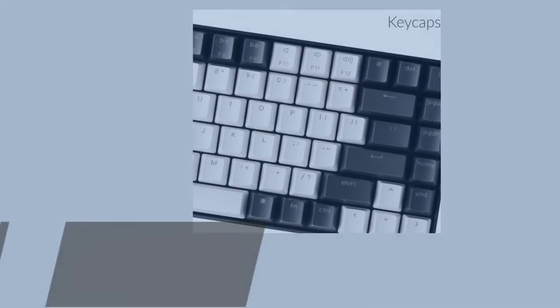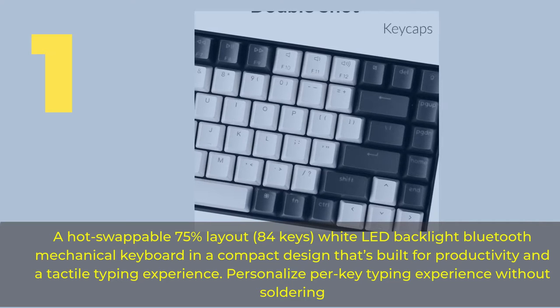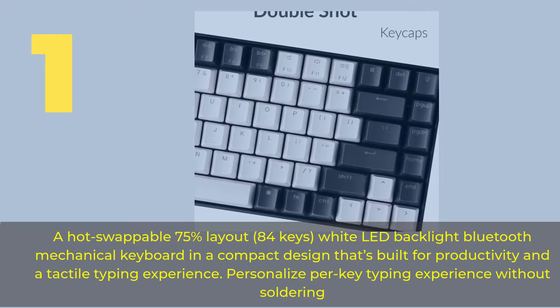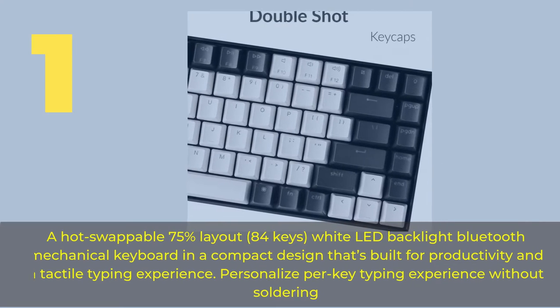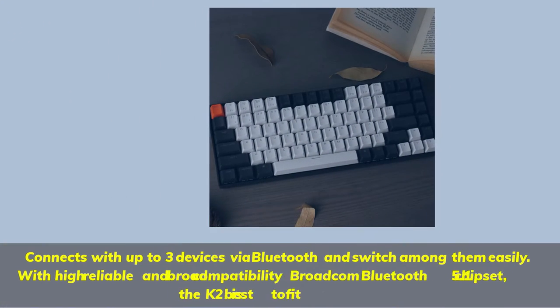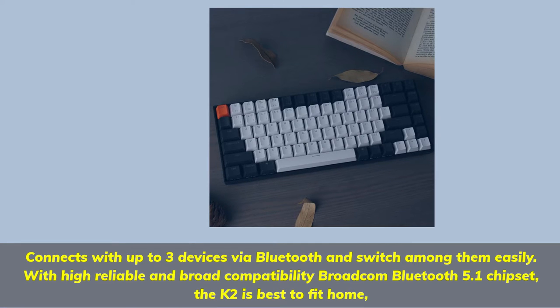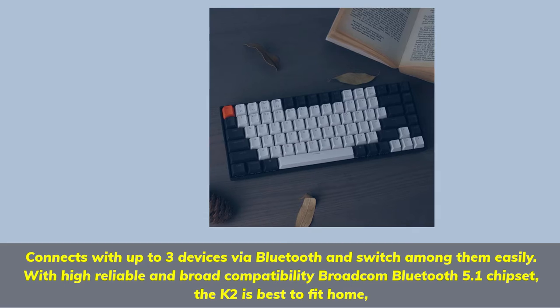Number 1: A hot-swappable 75% layout, 84-key, white LED backlight Bluetooth mechanical keyboard in a compact design built for productivity and a tactile typing experience. Personalize the per-key typing experience without soldering. Connects with up to three devices via Bluetooth and switches among them easily with the reliable Broadcom Bluetooth 5.1 chipset. The K2 is best suited for home use.